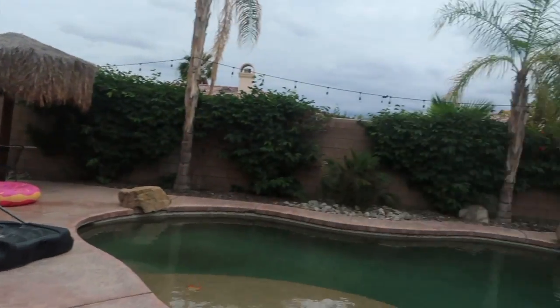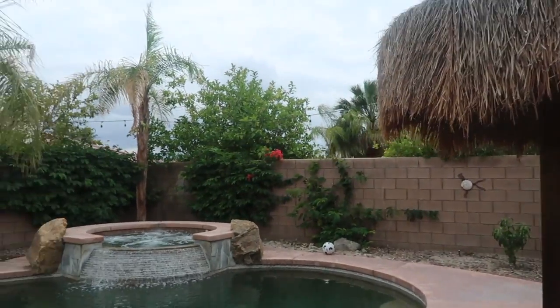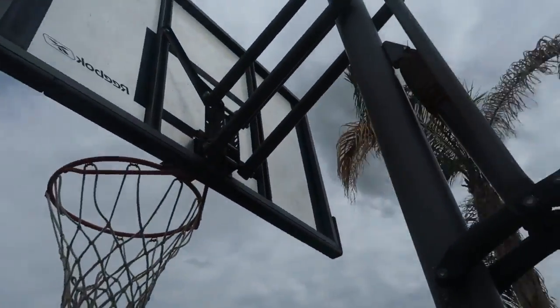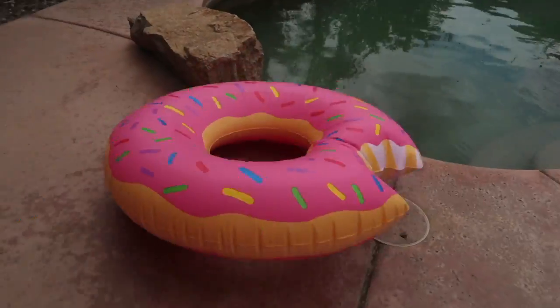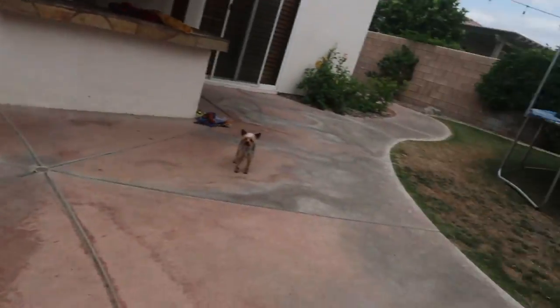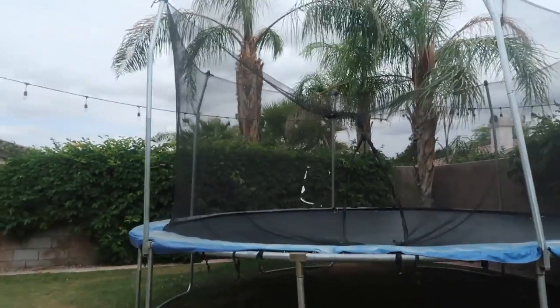So this is outside. We have a pool, a soccer ball over there, and a basketball hoop, a donut that should be in the pool, and a big trampoline.